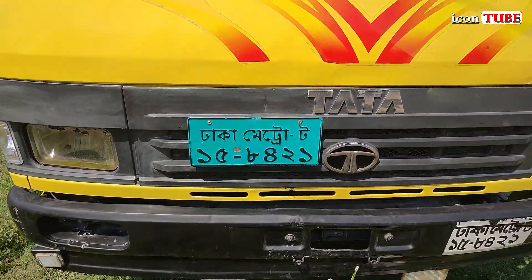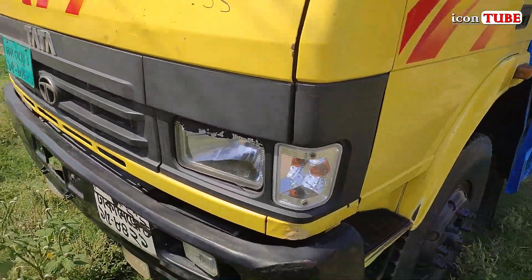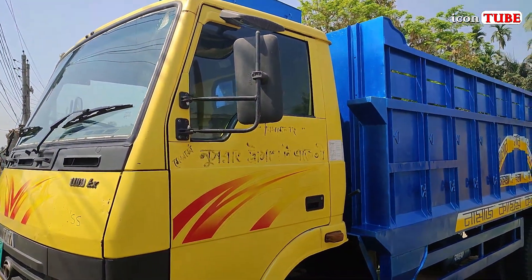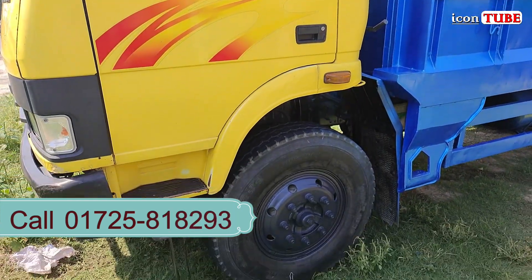Gating number: Dhaka Metro Top 5480. Original cabin. This is the original 19-footer Tata 1109 truck, and the location price is 400.